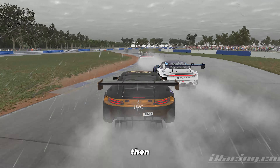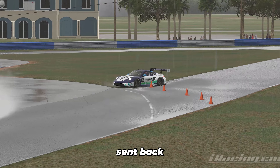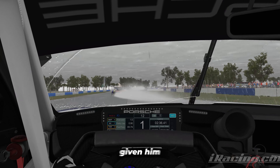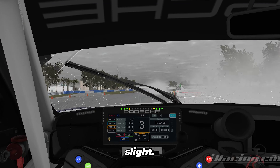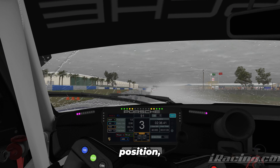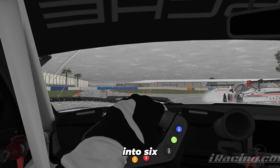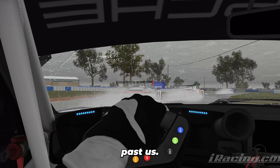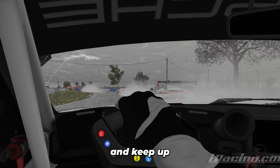The car behind takes a really aggressive line, basically going straight through that braking zone, then clipping my tire and spinning me around. I think I could have given him more space but he probably could have just slowed down slightly — it was basically just bumper to bumper. Losing five positions total and we're down into sixth after this.